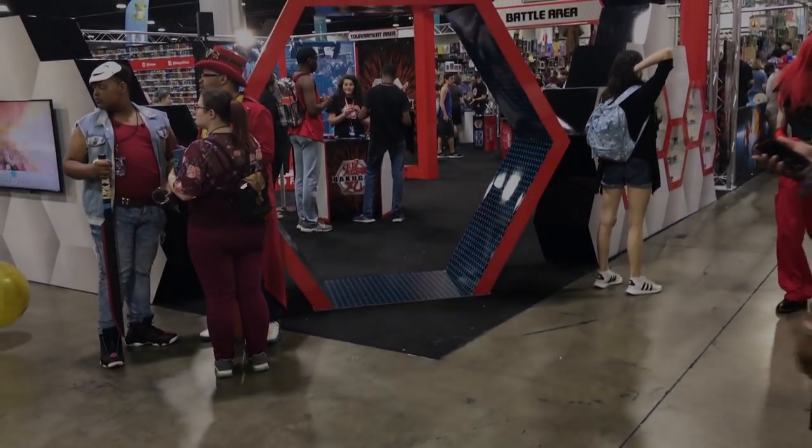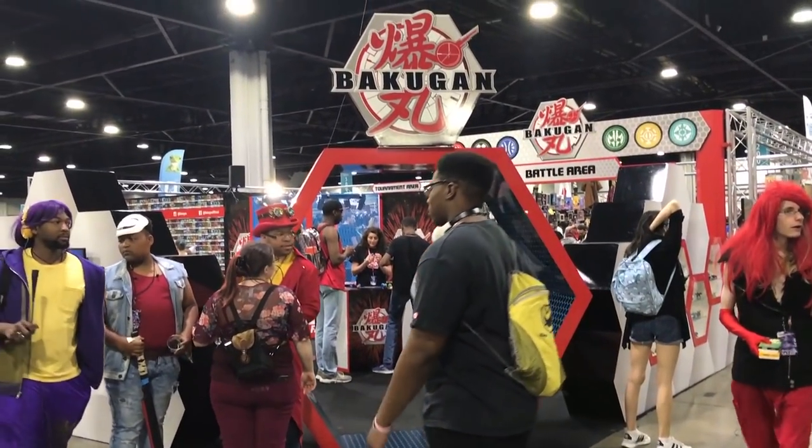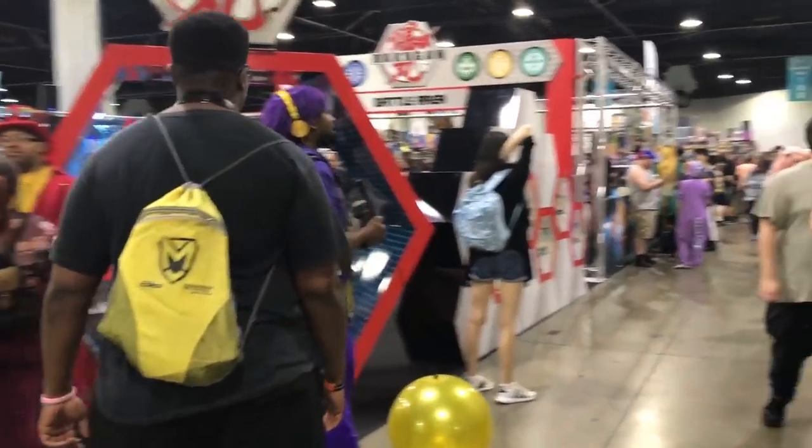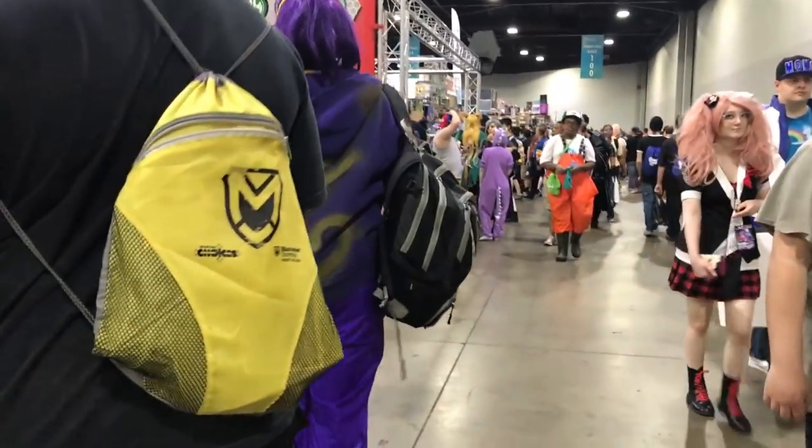How's it going guys? RxxxC here, and today I'm going to be giving you a walkthrough of the Bakugan booth that was at Momocon this past weekend, 2019, if you're watching this in the future.